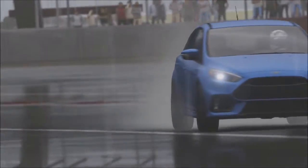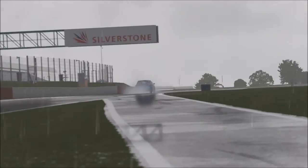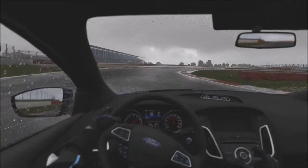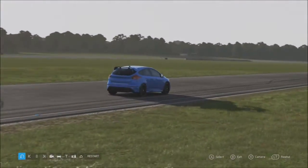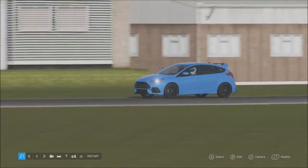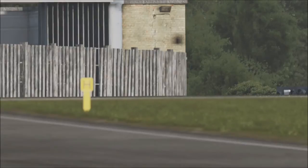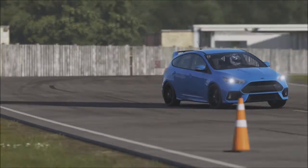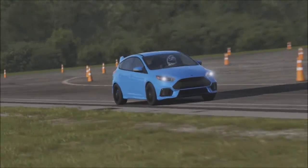However, is the Focus the ultimate hot hatch? Well, let's go to the Top Gear track and see if it can beat the mighty Mercedes AMG A45. Here we are on the track with the Focus RS, and if you want the statistics between this and the A45 AMG, well, this is a bit of an underdog. The A45 has 5 more horsepower and weighs 200 pounds less. However, the A45 did have some pretty horrific understeer and a horrible flappy paddle gearbox.